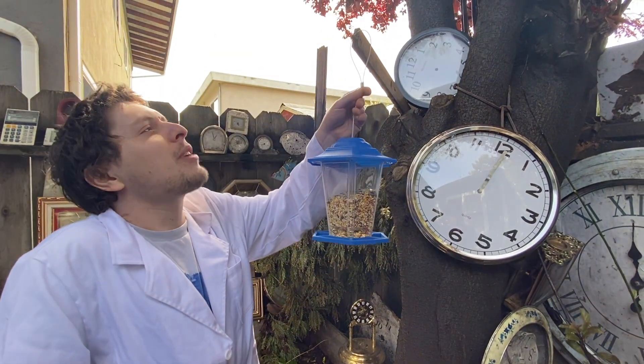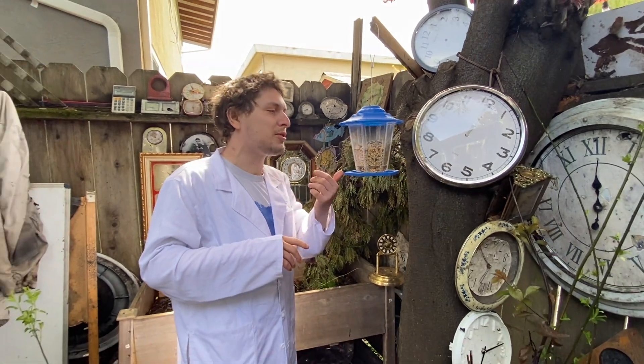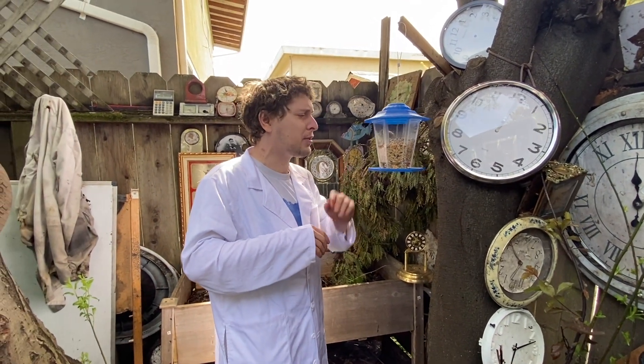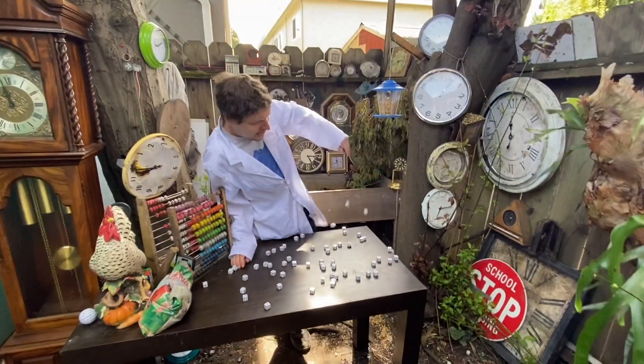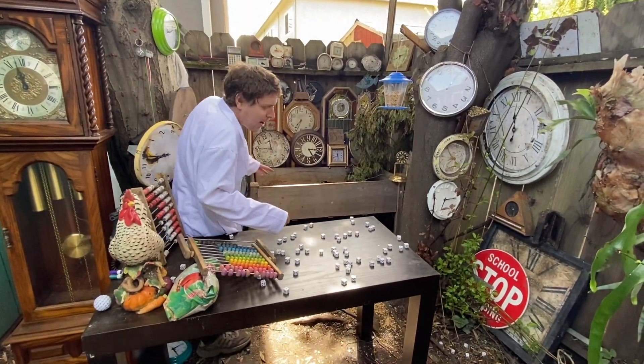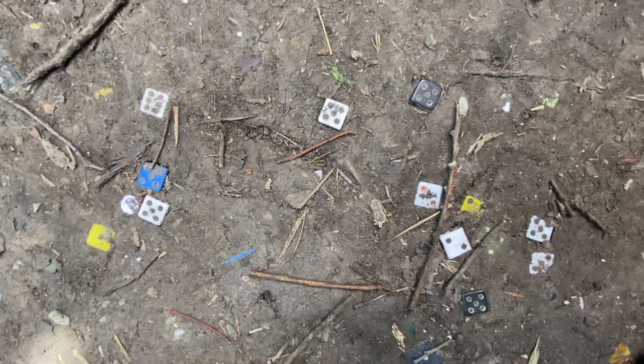I also want to attract some more nice wildlife this grade, and the squirrels knocked this bird feeder down the first time I tried, so let's try it again. And I also got more dice because my old ones were all embedded in the ground at this point.